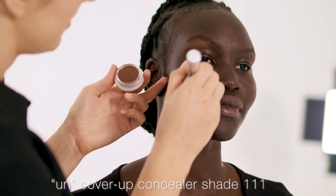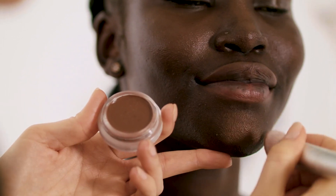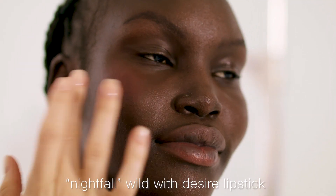I'm now going to apply Amiok's shade of Uncover Up in shade 111 and then I'll go in with the Nightfall with the Zaya lipstick on her cheeks and lips.